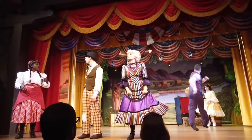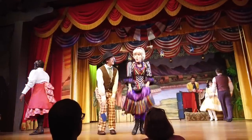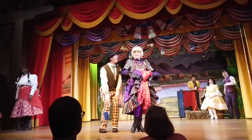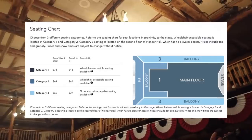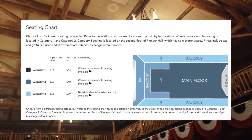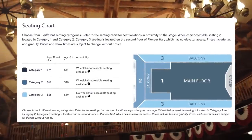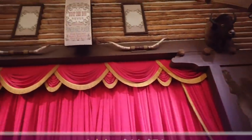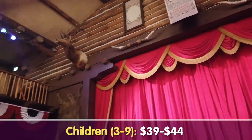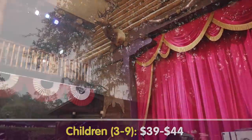Hoop-Dee-Doo Review, since it's a dinner show, is priced by seat rather than menu items. Everyone's eating the same things, but there are seats that are more expensive than others. There are three zones: the main floor, the back balcony, and the second floor balcony. Prices range from $66 to $74 for adults and $39 to $44 for ages three to nine.